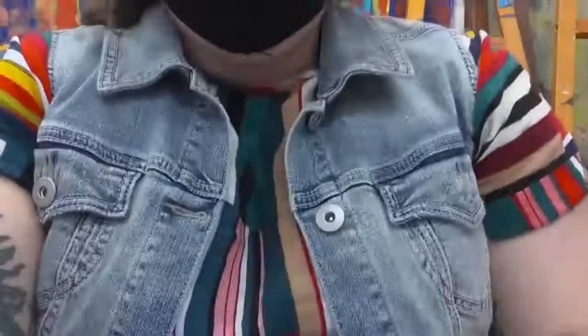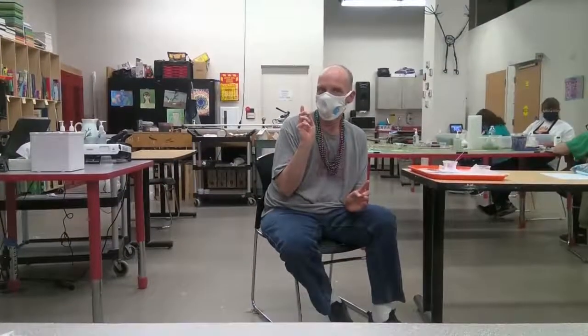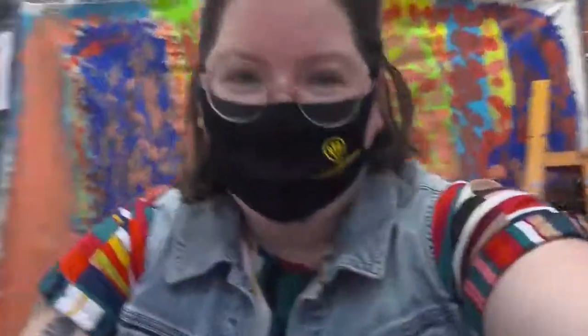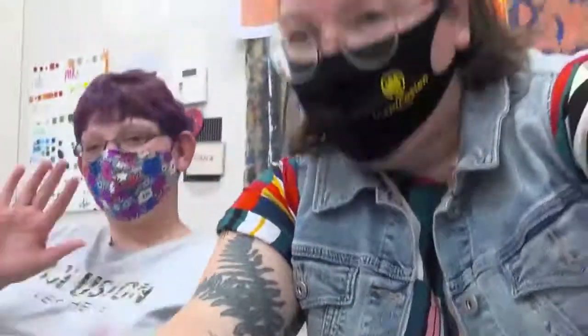Brett is going to come on down and give us a reminder. Buy tickets to Shift on May 15th. Thank you everybody so much for watching and we'll see you next time. Bye!